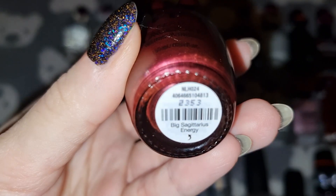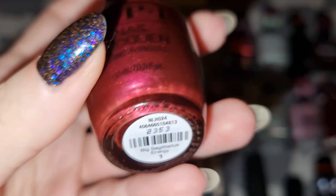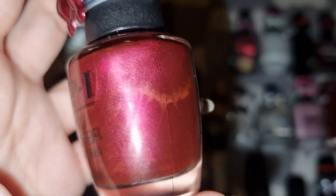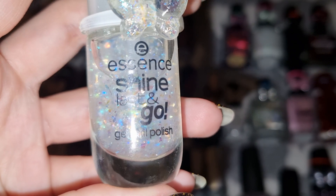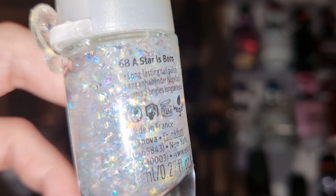This is OPI in Big Sagittarius Energy. This is Essence in A Star Is Born.